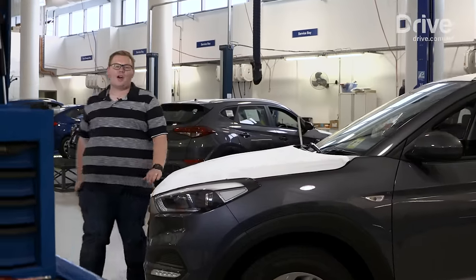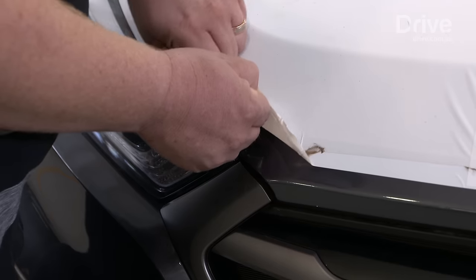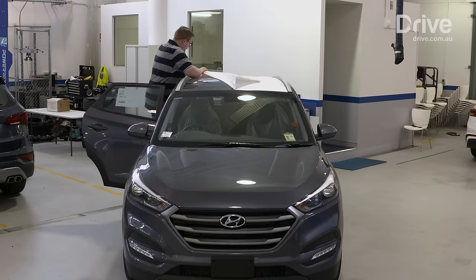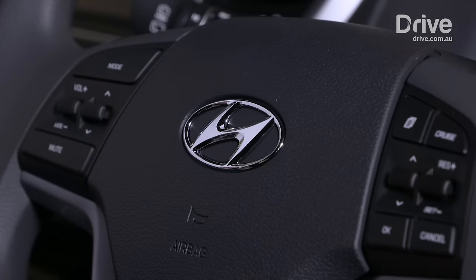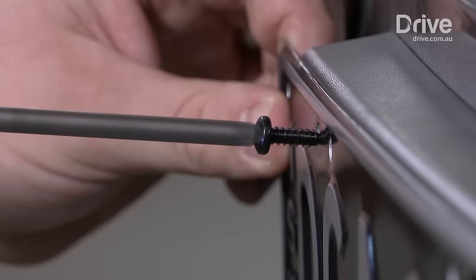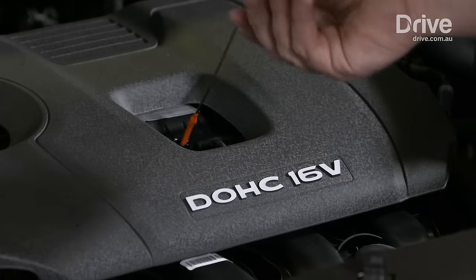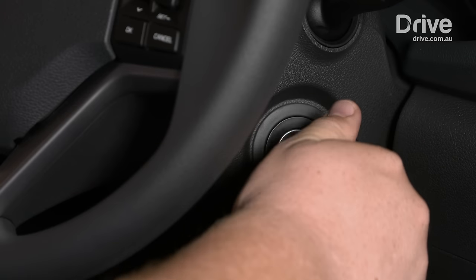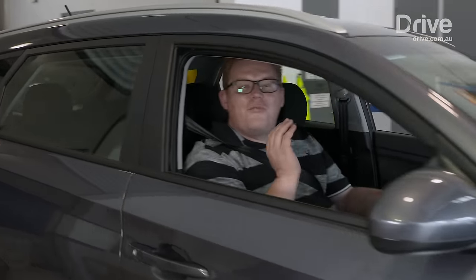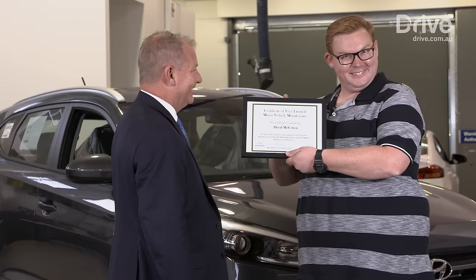Here we are in Australia, reunited with the car after its two-month journey from Europe via Africa, but I've got a little more work to do before we can hit the road. Moment of truth — time to take the key and turn over the car for the first time. What a fascinating experience. It's been such a privilege to have a look behind the scenes at how a new car is created.